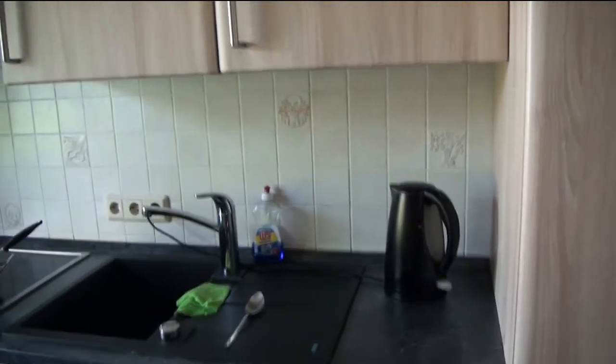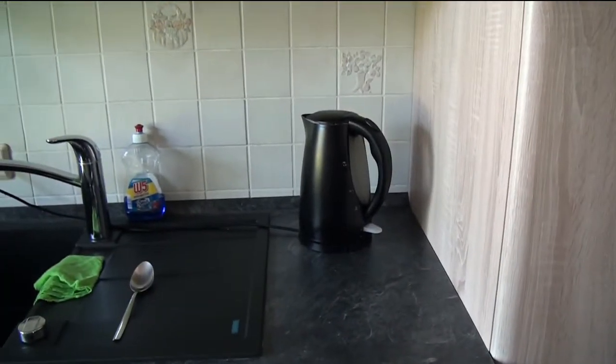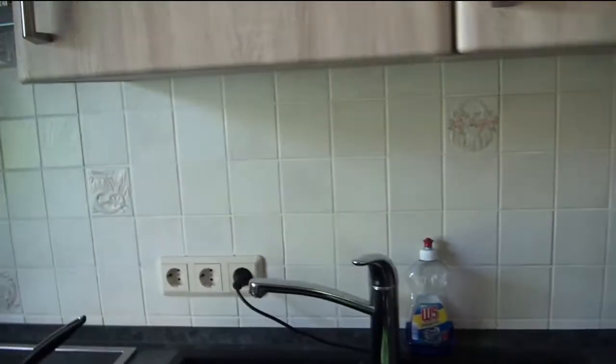And then we basically have this area where we have the glasses in here. And then down here we have the kettle, which is for me the most important part of this kitchen because most of the time I just drink tea. And then we have our dishwasher, which I also very much love and I hated going without it.